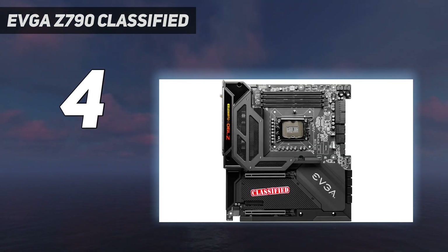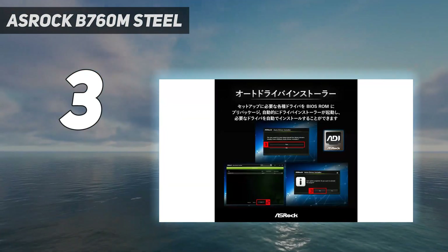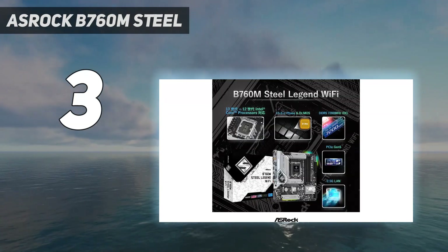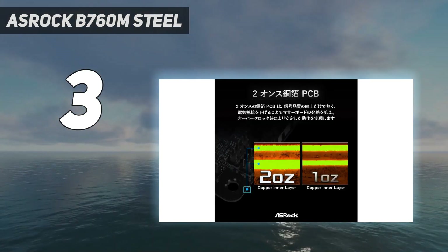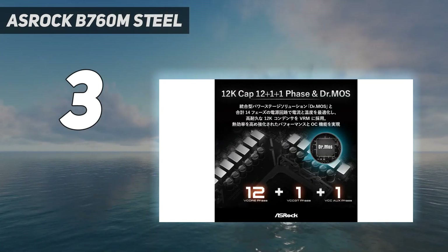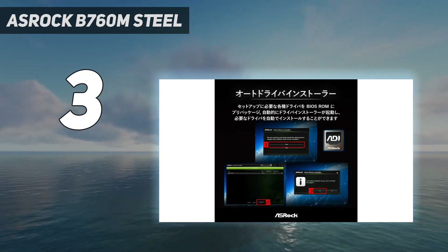At number 3: the OSHROQ B760M Steel. The OSHROQ B760M Steel The Real Legend Wi-Fi motherboard has a legacy to fulfill, thanks to the excellent reputation of its predecessors that push the boundaries of what is possible from a mid-range motherboard with impressive networking capabilities. With support for up to 3 M.2 drives and excellent overclocking potential, it offers much more than a traditional MATX motherboard in terms of value given its price point.